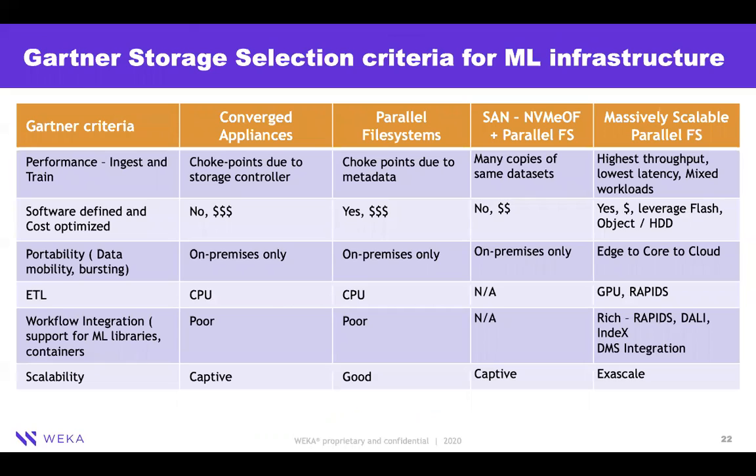This is a Gartner criteria laid out for what storage systems are ideal for an AI/ML environment. You can see other competitive approaches — converged appliances and parallel file systems. On the right-hand side is VEKA with a massively scalable parallel file system, providing the best of these characteristics through a software-defined mechanism.